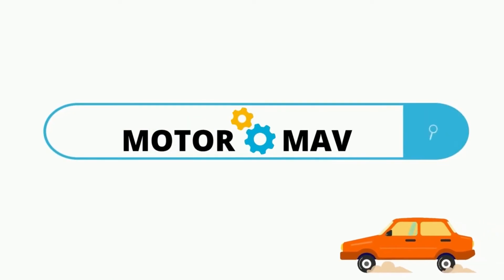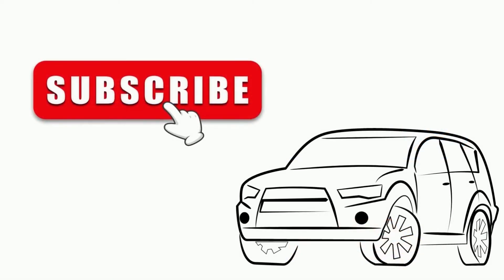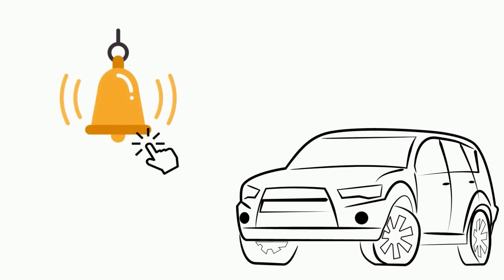Thanks for watching our video. Visit our page MotorMav to read this blog in detail. Do subscribe to our channel and hit the bell icon.